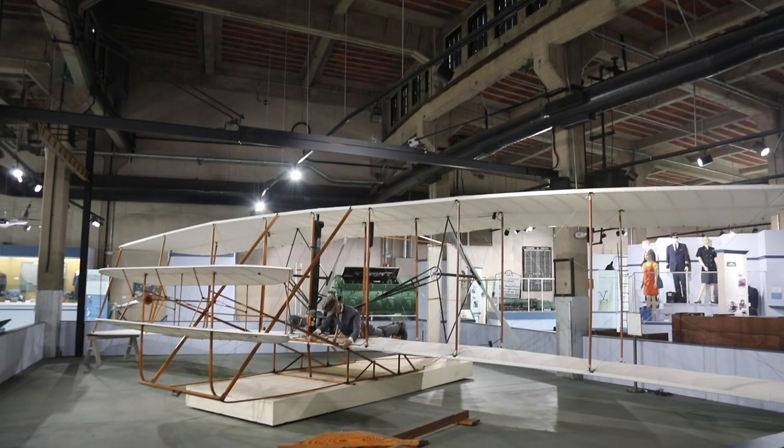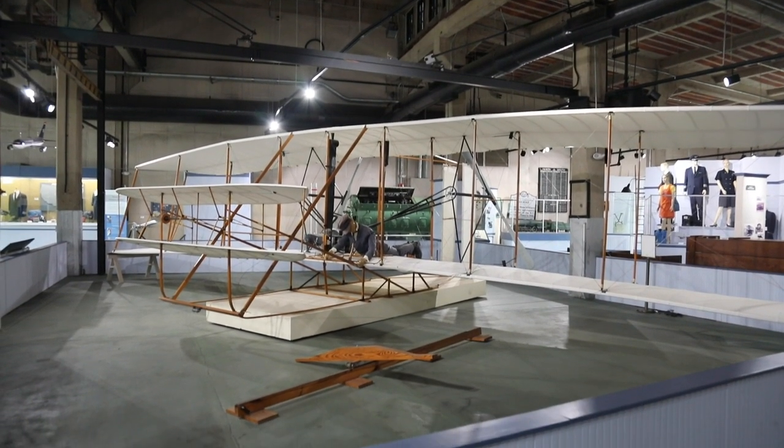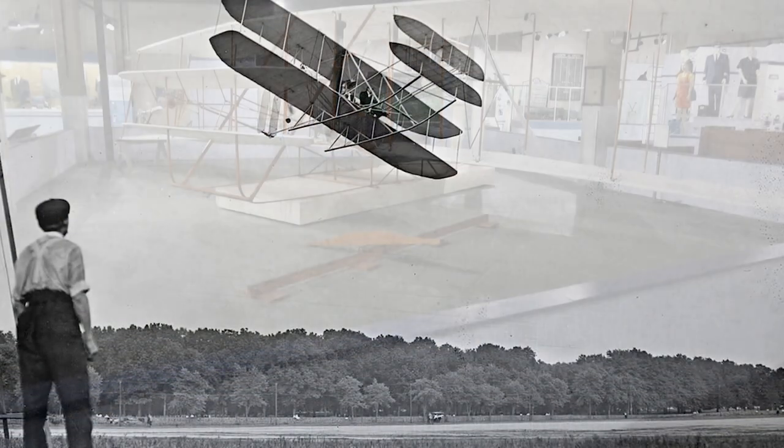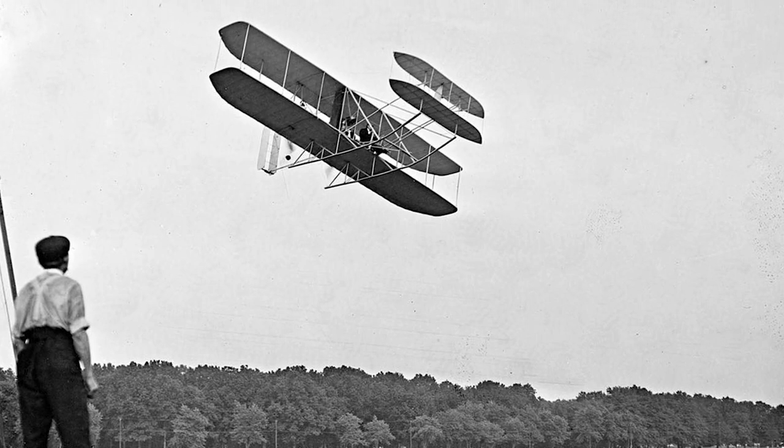About midway through the roundhouse is a fully enclosed gallery featuring a combination of transportation history. A full-size replica of Orville and Wilbur Wright's famous Wright Flyer, which flew for the first time at Kitty Hawk, North Carolina in 1903, dominates this section of the roundhouse. Visitors can learn more about the Wright brothers and what made North Carolina the first-in-flight state.